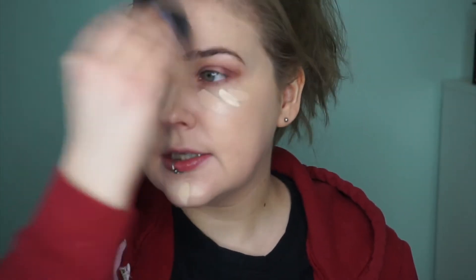For concealer I'll be using the Tarte Shape Tape concealer because it's my holy grail. I'm actually going to mix in a little bit of Light and Fair — just because I am sick today, so I feel like I need a little more highlight and brightness. I'm going to set that with my RCMA No Color Powder. It's my favorite setting powder for under the eyes and it's dirt cheap.